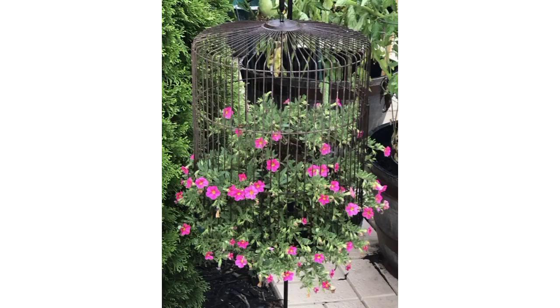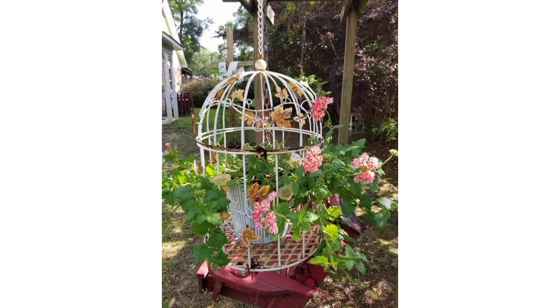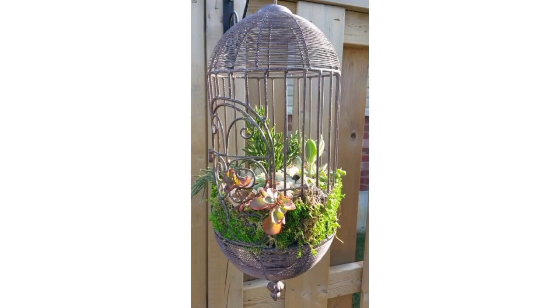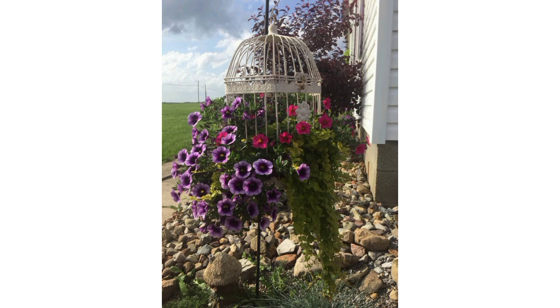Different flower cages can serve various purposes in a garden, from protecting delicate blooms to adding aesthetic appeal. Here are some ideas: create cylindrical or square wire cages that enclose delicate flowers like roses, and decorate the wire with colorful ribbons or paint to add a decorative touch.